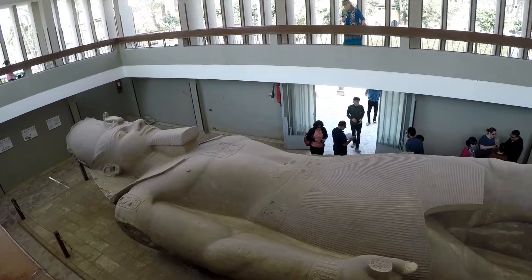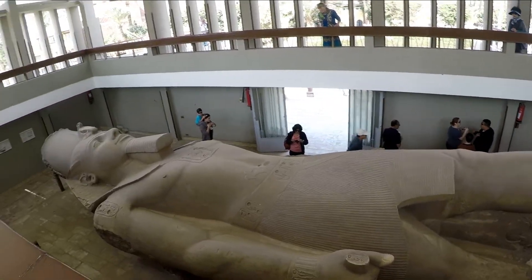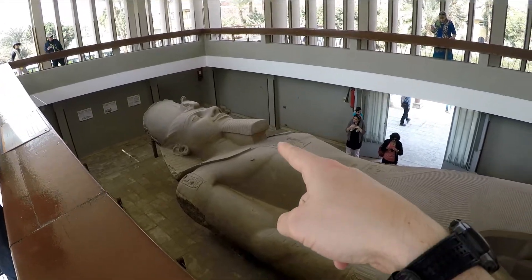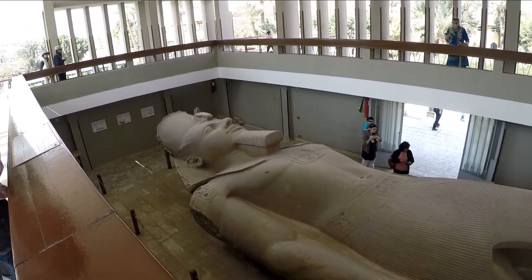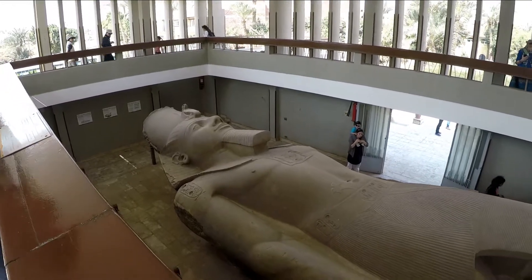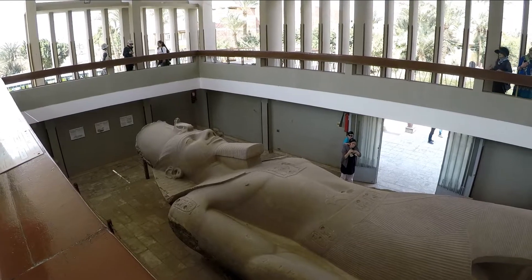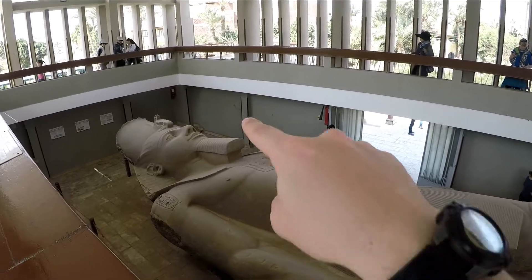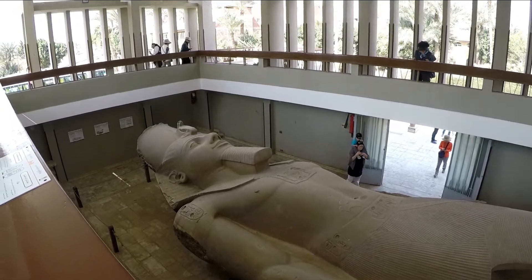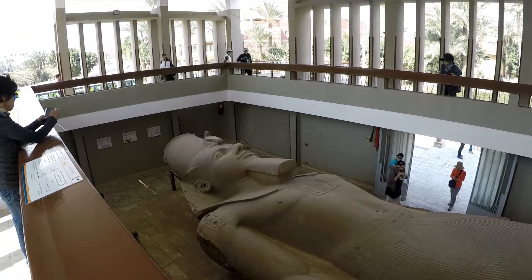This is Ramesses II. All the pharaohs back then would shave every ounce of their body, so the beard is actually a fake beard. And you can tell based on the shape of the beard whether the statues were made for the pharaoh while they were living or while they were dead. If it's straight like this, it was made while they were living. If it was made after they were dead, it would have a curl on it.